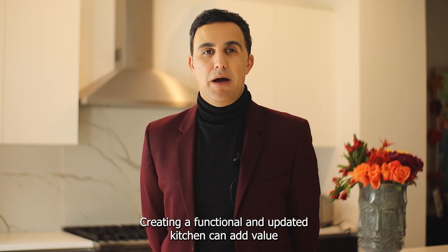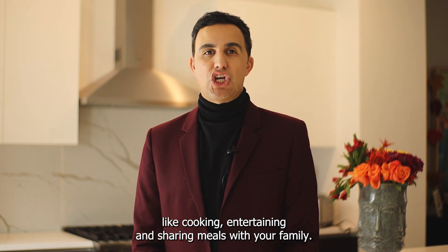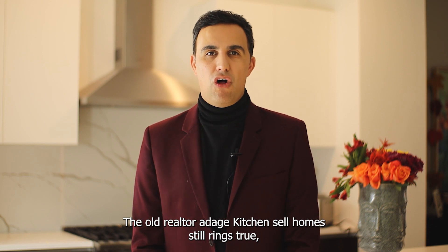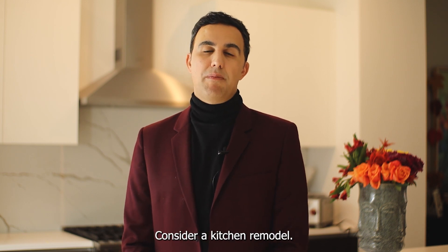Creating a functional and updated kitchen can add value to your home and increase the enjoyment of daily kitchen activities like cooking, entertaining, and sharing meals with your family. The old realtor adage 'kitchens sell homes' still rings true, but there's no reason to wait until you're putting your house on the market to consider a kitchen remodel.